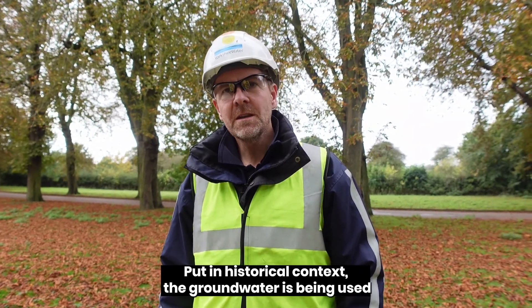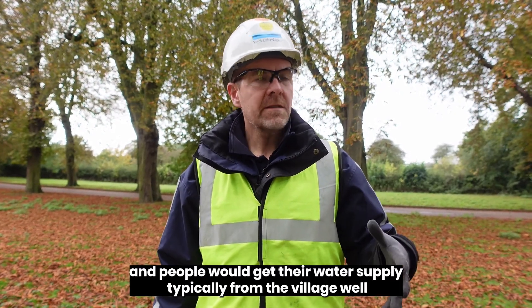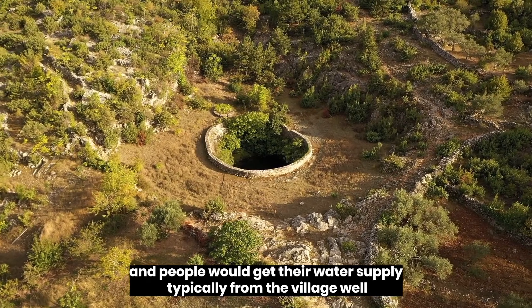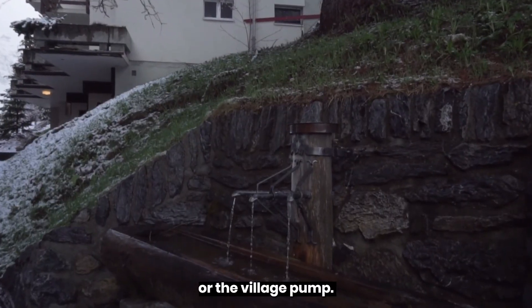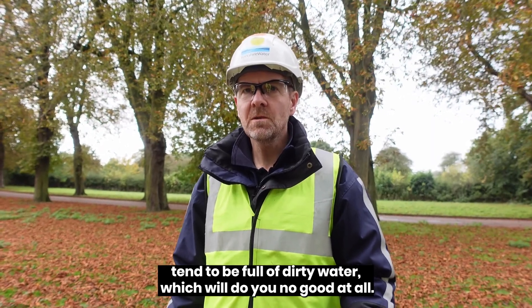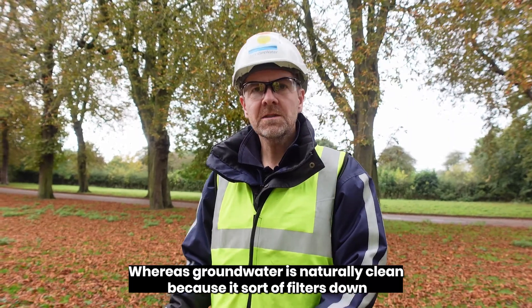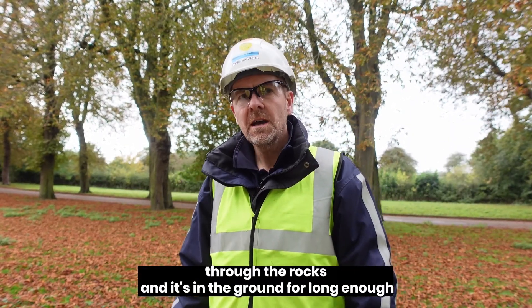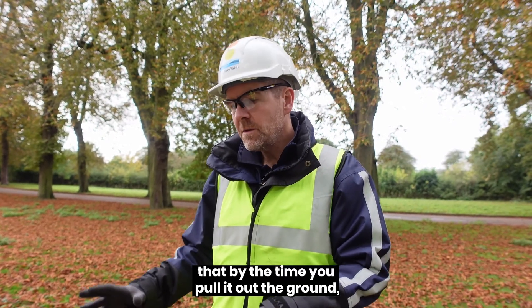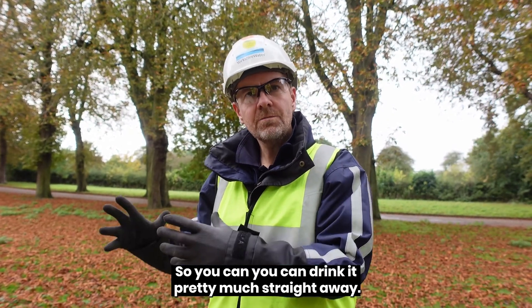Put in a historical context, groundwater has been used for a really long time. Long before we had reservoirs or anything like that, people would get their water supply typically from the village well or the village pump. The reason they did that was because rivers and ponds and lakes tend to be full of dirty water. Whereas groundwater is naturally clean because it filters down through the rocks, and it's in the ground long enough that by the time you pull it out, it doesn't really need very much treatment — so you can drink it pretty much straight away.